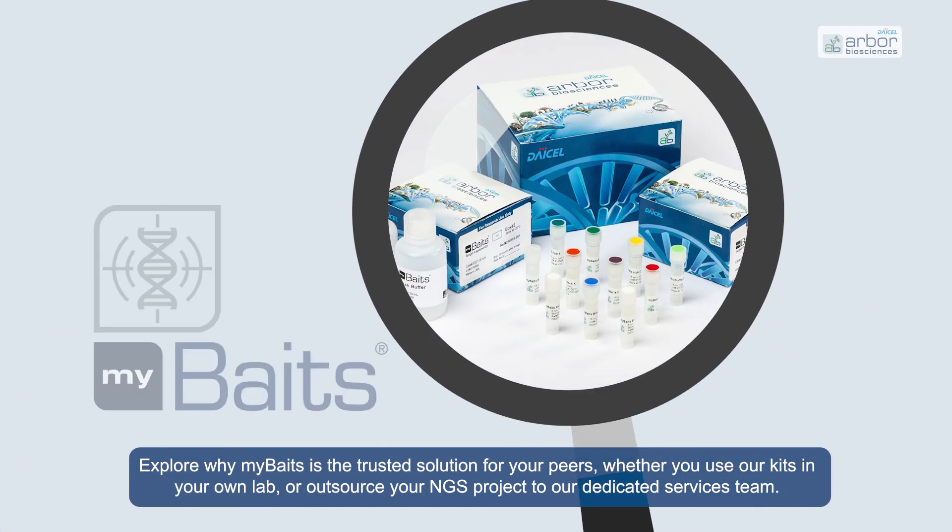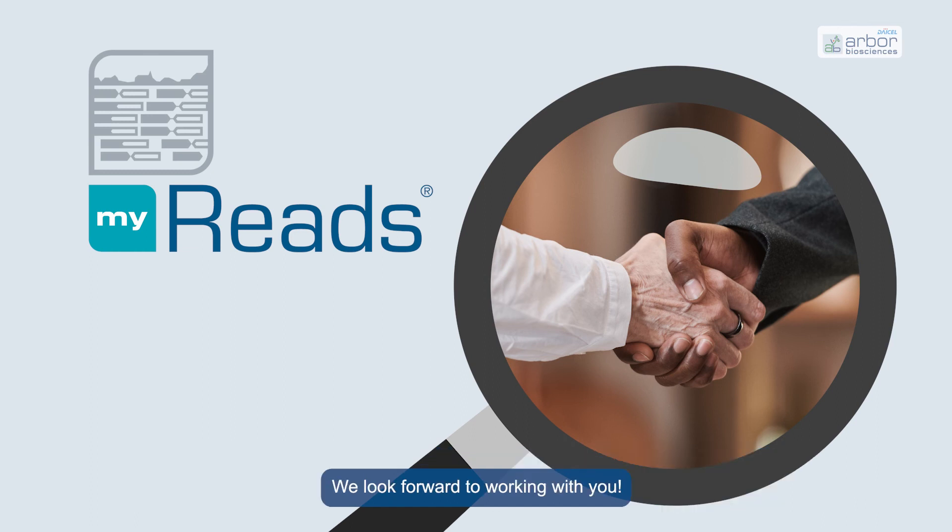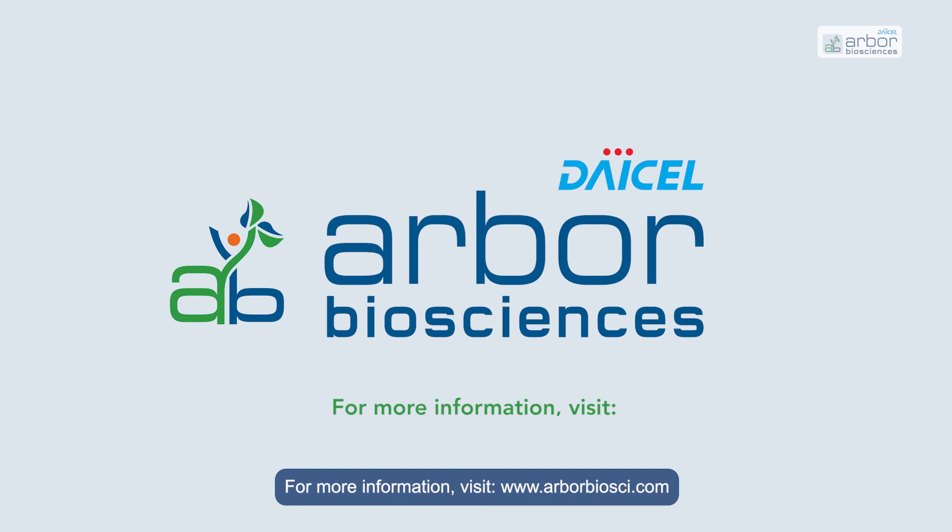Explore why myBaits is the trusted solution for your peers. Whether you use our kits in your own lab or outsource your NGS project to our dedicated services team, we look forward to working with you. For more information, visit ArborBioSci.com.